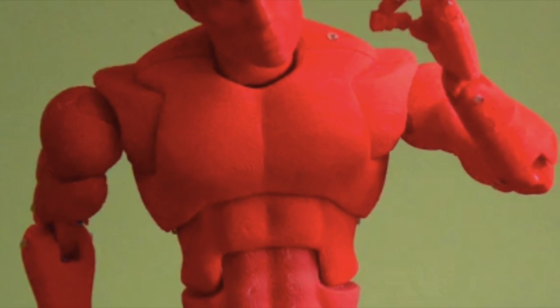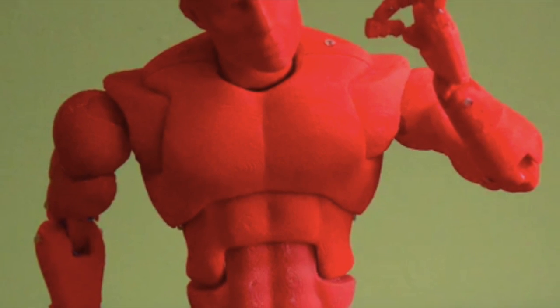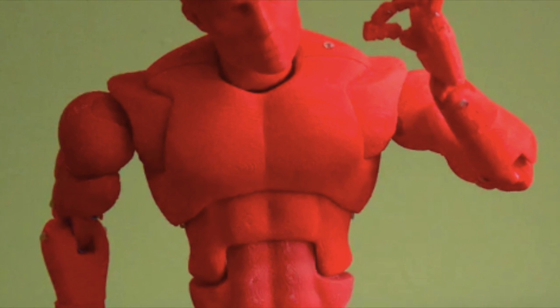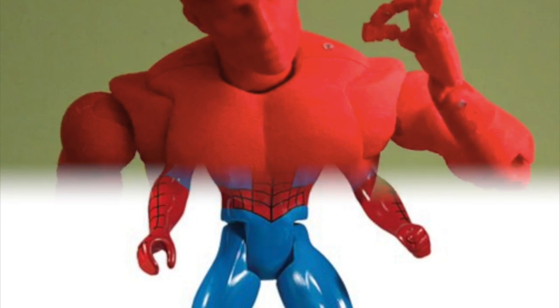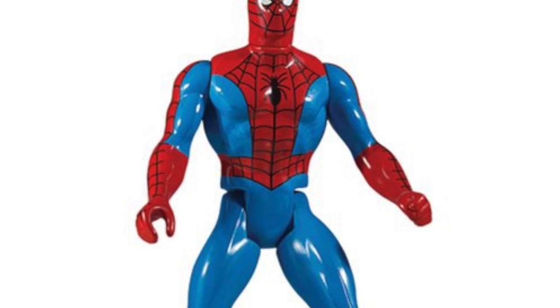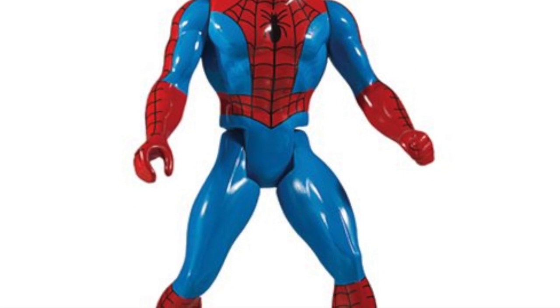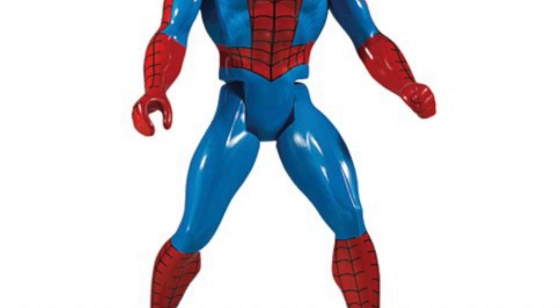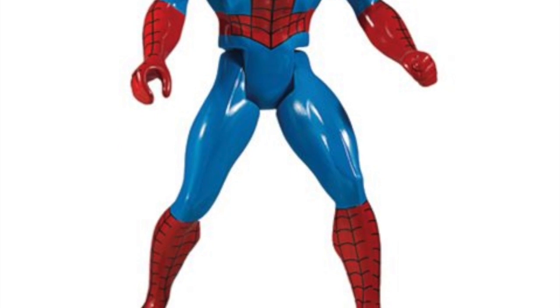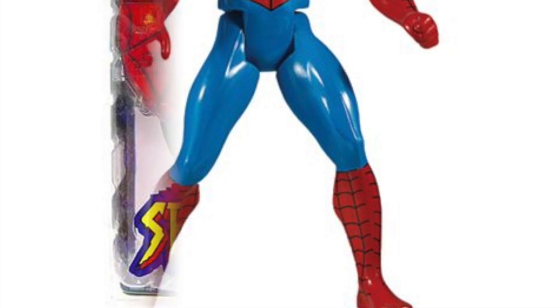A big part of control for action figures is articulation, and this is why articulation is very important in adult action figure products. Let's take a look at this Spider-Man figure from 1984 — this was the Mattel Secret Wars Spider-Man. He had five points of articulation: arms, legs, and head. You could pose him in very limited ways.